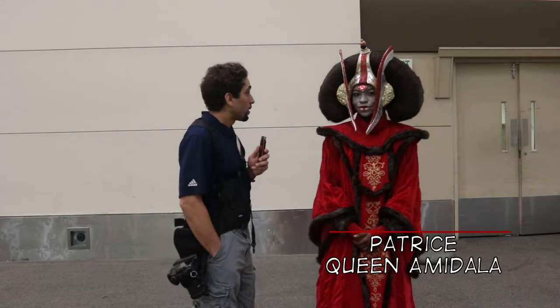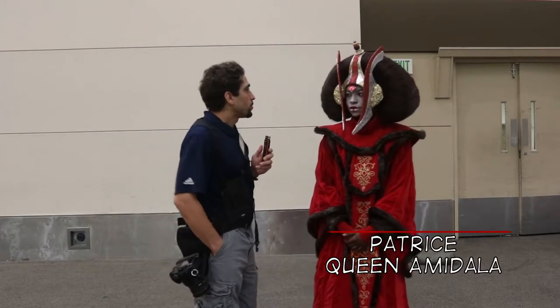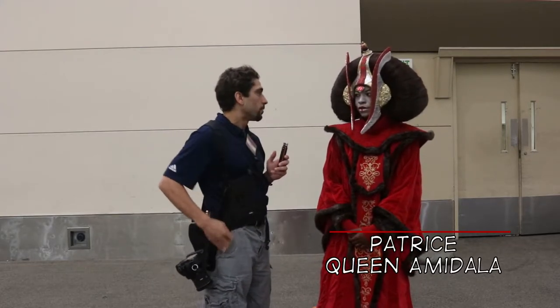I'm here with Patrice in a Queen Amidala cosplay costume. So how did you come up with the idea for Princess Amidala?